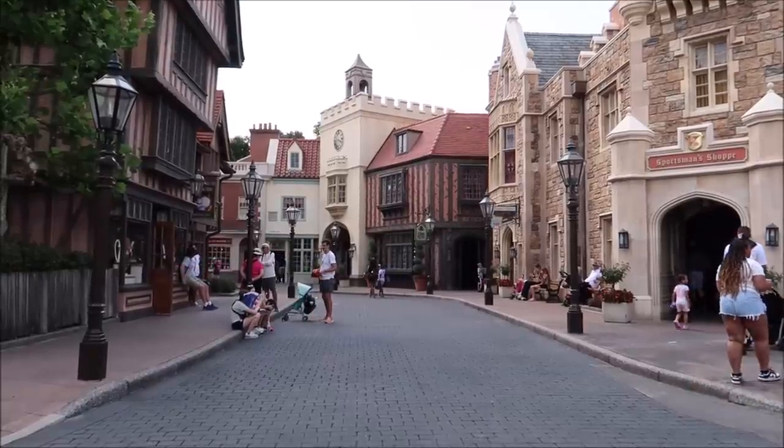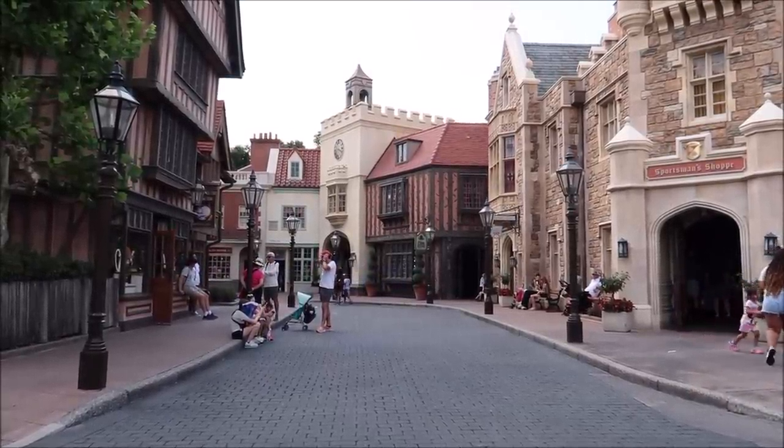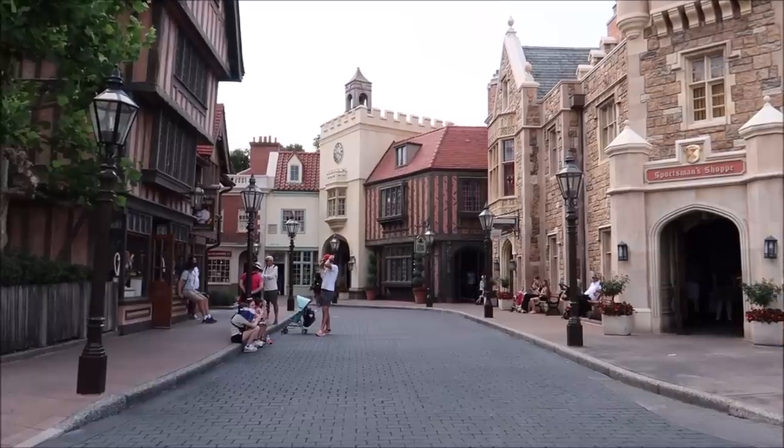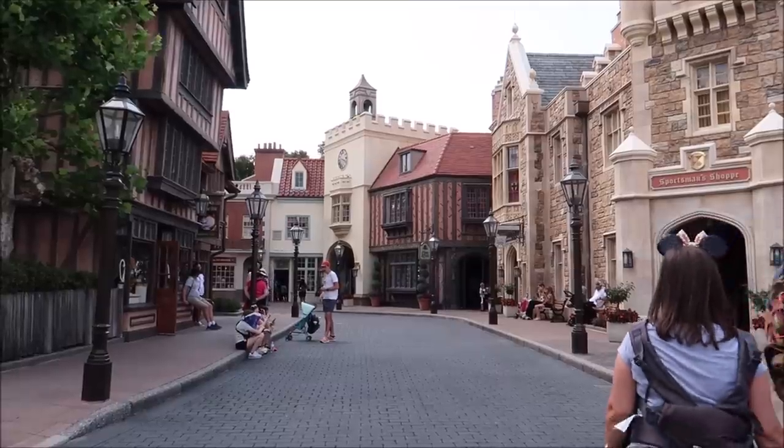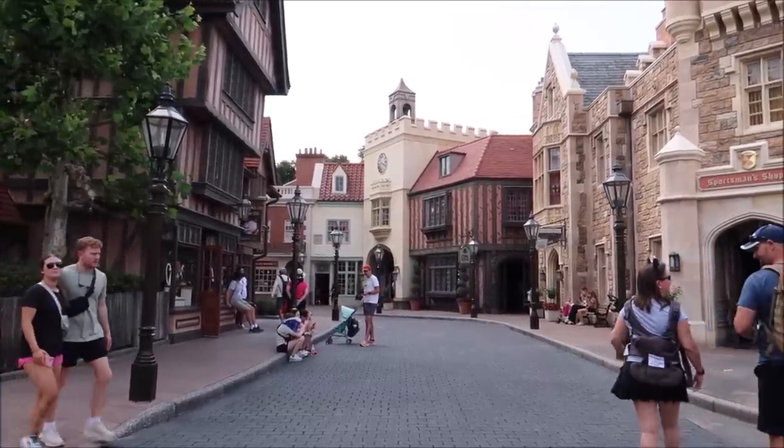Because I plan on going to all 11 countries in World Showcase, we're only going to spend a little bit of time in each country and then move along quickly. Our first stop is here in the United Kingdom. We'll also keep track of how much we're spending so we can add it all up at the end. This is also a fun thing to do if you want to do the around-the-world snack thing but don't drink alcohol.